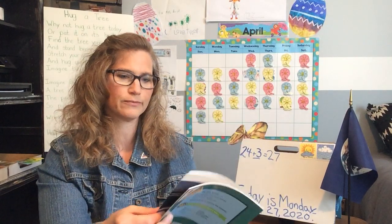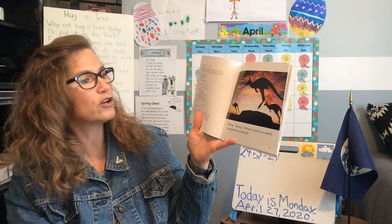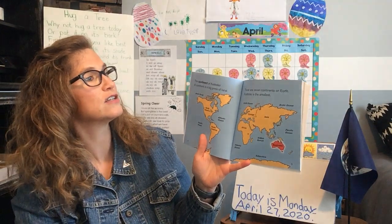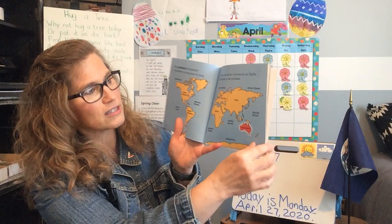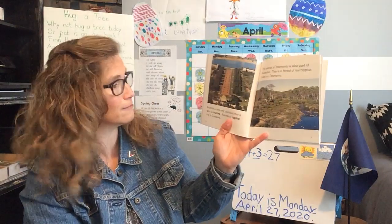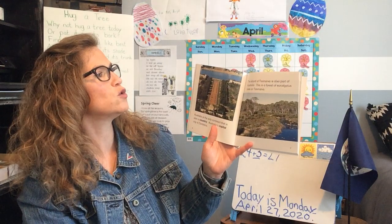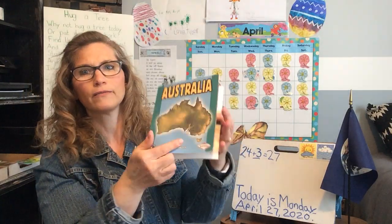Coral Reef in Australia. Where could you watch kangaroos jump? The continent of Australia. A continent is a big piece of land — there are seven continents on Earth. Australia is the smallest. It's the smallest continent. Australia is the only continent that is also a country. The island of Tasmania is also part of Australia — this is a forest of eucalyptus trees on Tasmania, the little island right there.